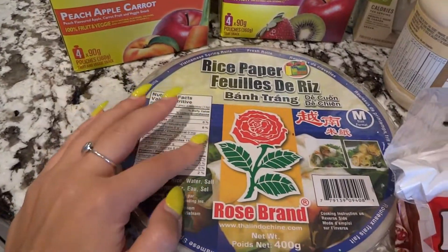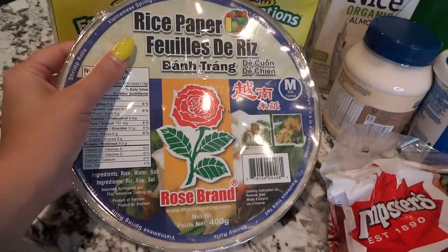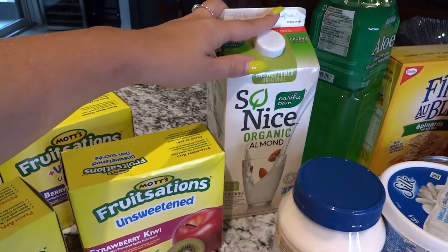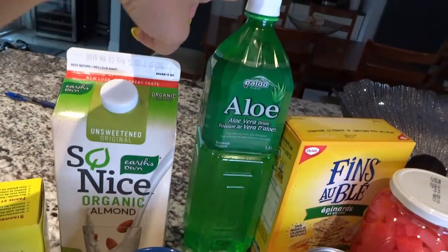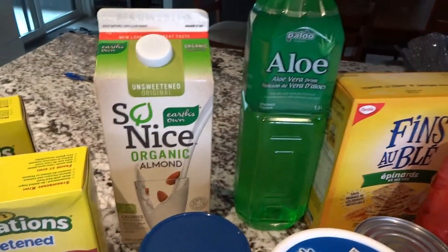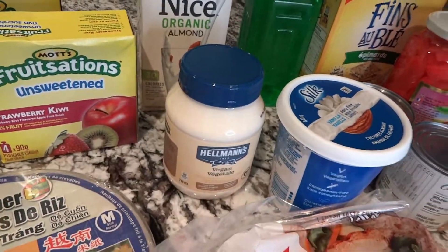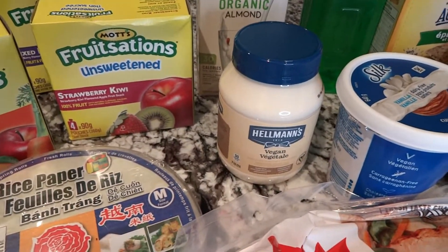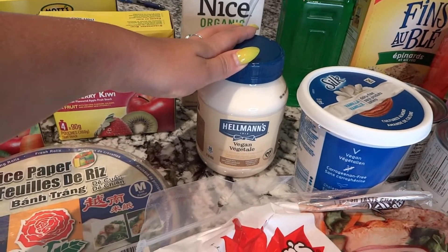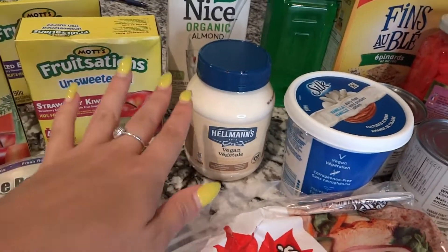I also got some almond milk and this aloe vera drink. It's not necessarily the healthiest but I love it — it has little bits of aloe vera in it so you can chew on it too. It's better than going for bubble tea or something like that. Then I got vegan mayo to try. I'm not vegan, but I have endometriosis and dairy sometimes doesn't go well — it's known to upset your stomach and give you more pain. So I'm just trying to substitute some things and see if that helps. Just little by little — I'm not cutting out meat or cheese, just having a lot less of the animal products. I also found this vanilla dairy-free yogurt.